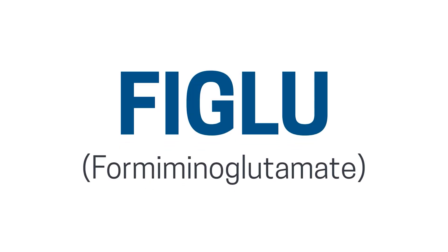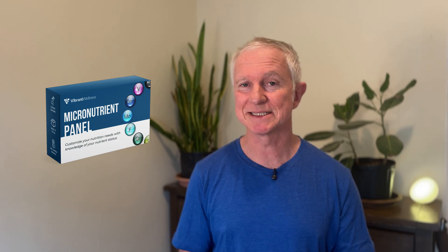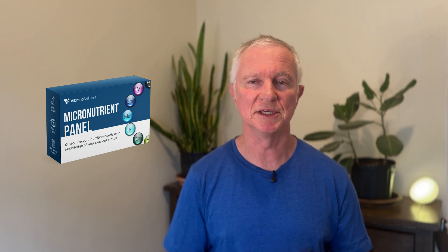There's another marker you can check in an organic acids test called Figlu, and that's measuring the cellular levels of folate. So even though the blood levels of B12 and folate might be good, you want to make sure the cellular levels are optimal. There are also tests like the Vibrant Wellness micronutrient test that will measure both the cellular and blood levels of B vitamins.